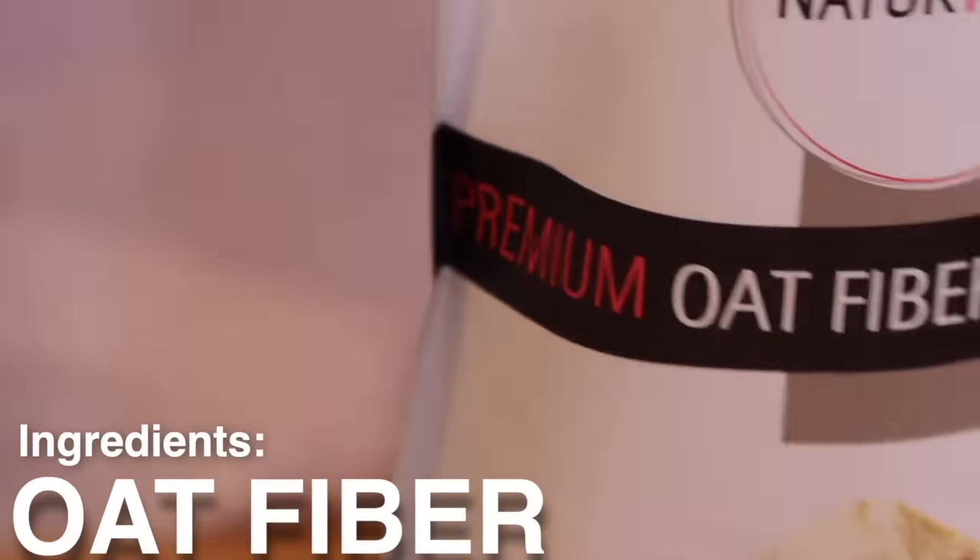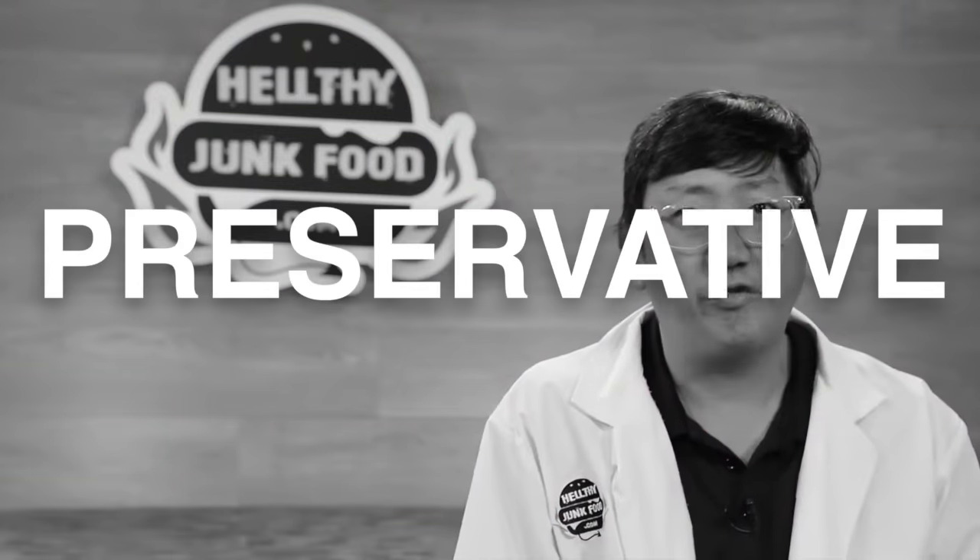Soy has recently been replaced with oat fiber for allergy concerns. It's very dry — have you ever eaten wood shavings? It's a preservative. Some people are constipated, then Taco Bell's there to help. Thank you, oat fiber.